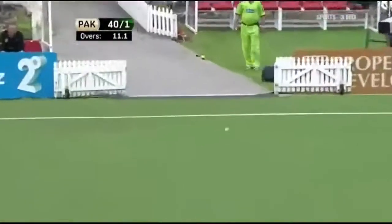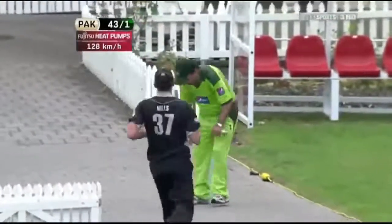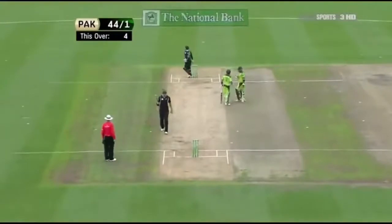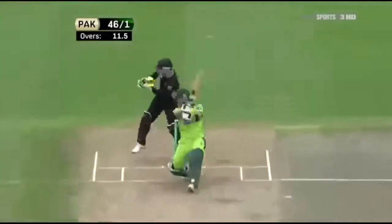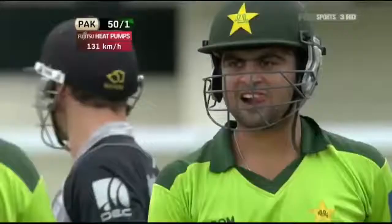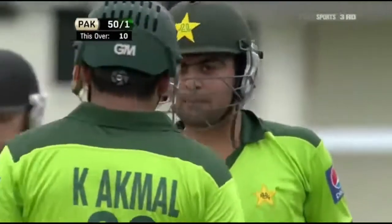This is fine, and because of that third man can't get round - that's Mills - and that's a welcome boundary for Pakistan. Good stroke, really good square drive, shot of high class. That brings up the 50 for Pakistan - 50 for one.